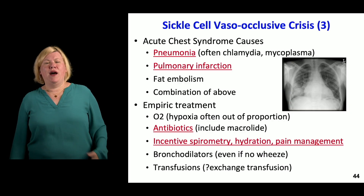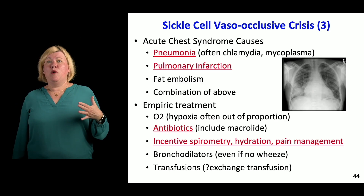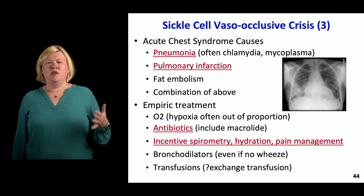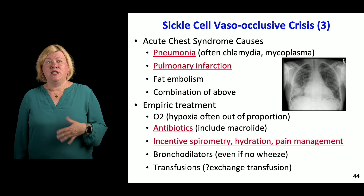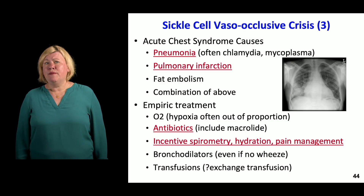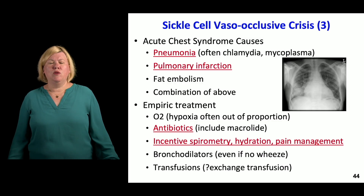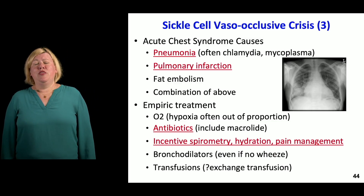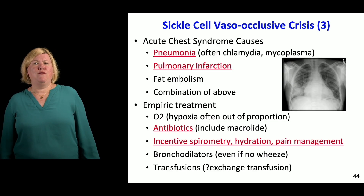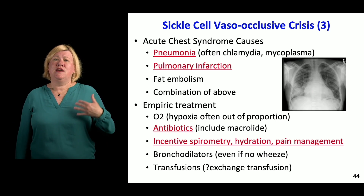Treatment for acute chest syndrome: give oxygen if they're wheezing or hypoxic, as they can have hypoxia out of proportion to the disease. Start antibiotics because it may be pneumonia — the chicken or the egg — including a macrolide. If admitting a sickle cell patient, do incentive spirometry to help prevent this. Hydration, pain management, and bronchodilators are also helpful to promote blood flow and good aeration. For severe acute chest syndrome, consider exchange transfusion — removing sickle red blood cells and replacing them with healthy red blood cells to promote better circulation.